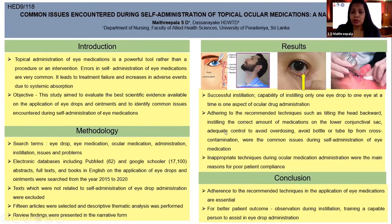Adequate control to avoid overdosing and avoiding bottle tip or tube tip cross-contamination were the common issues during self-administration of eye medication. Inappropriate techniques during ocular medication administration were the main reasons for poor patient compliance.